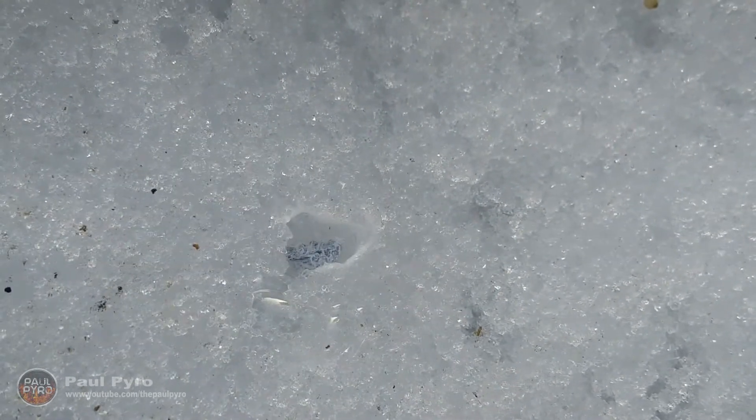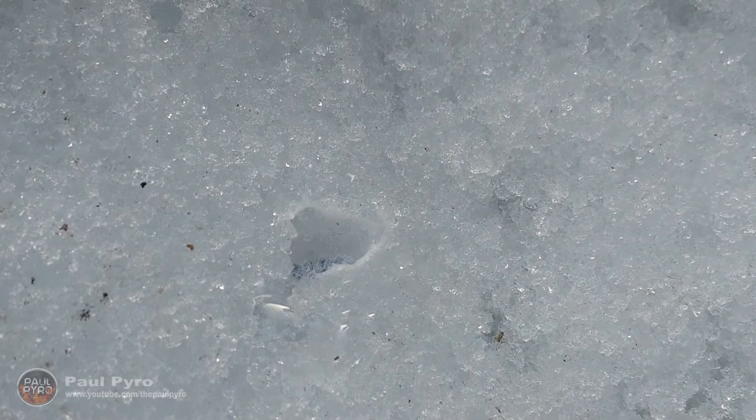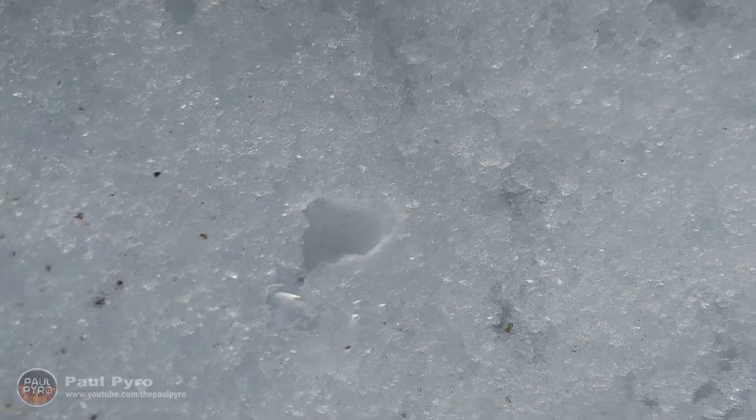However, once the reaction started, it accelerated rapidly and melted through 8 inches of snow and ice. This delayed reaction is due to several factors: one being the thick oxidation layer between the calcium and the snow, and another being that the temperature is so cold for the reaction to take place.